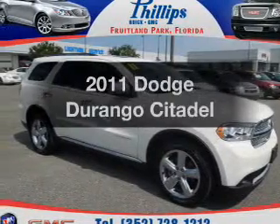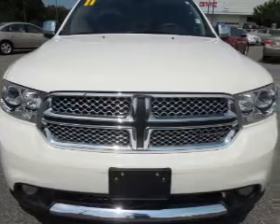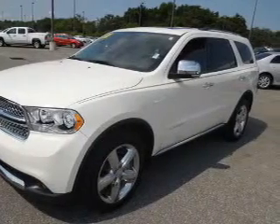Introducing the 2011 Dodge Durango. Travel the roads in style and comfort in this great vehicle with a powerful eight cylinder engine. The powertrain includes rear wheel drive driven by an automatic transmission.